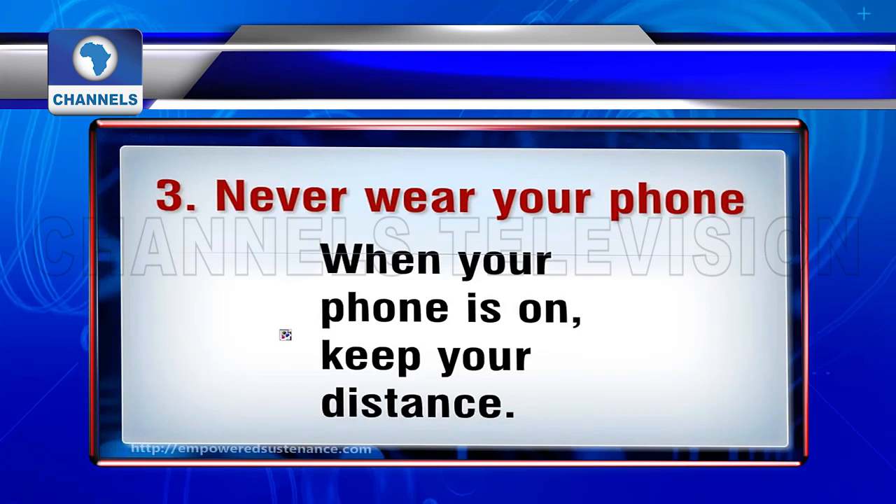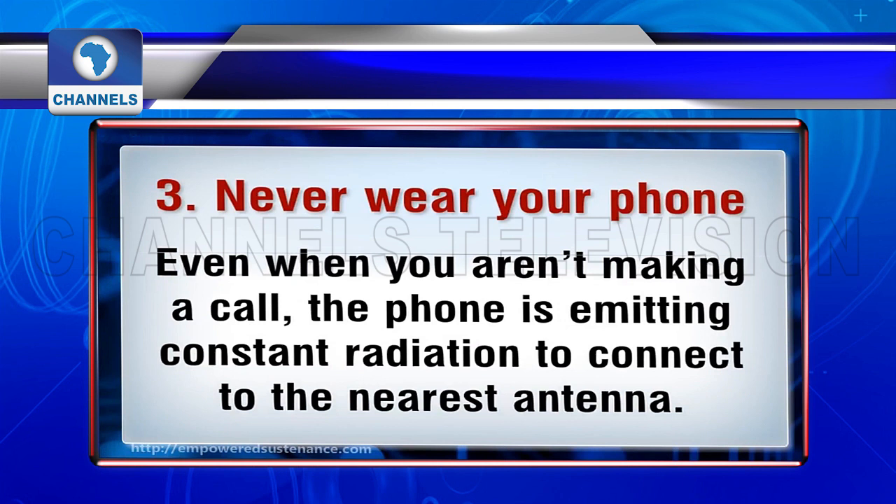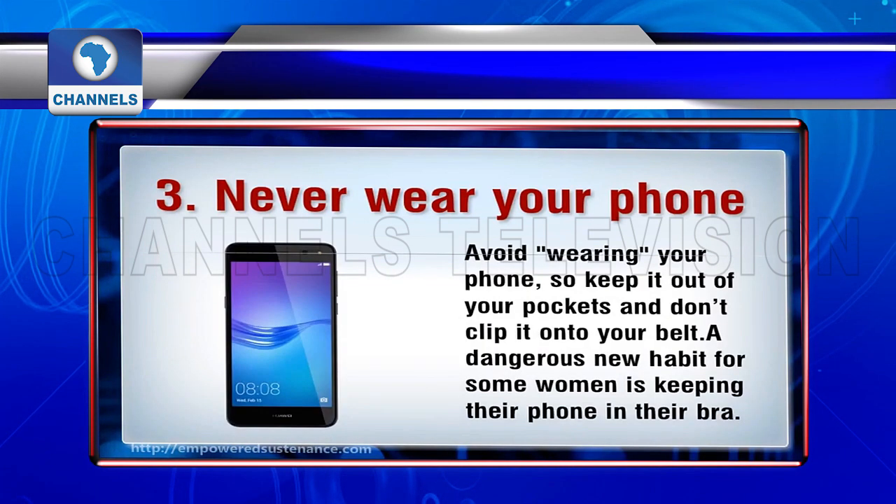Keep your distance. Even when you aren't making a call, the phone is emitting constant radiation to connect to the nearest antenna. Avoid wearing your phone — keep it out of your pockets and don't clip it onto your belt or close to your body.